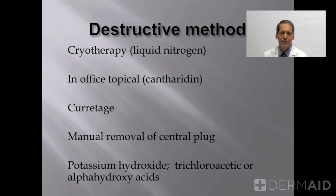Topical medications that can be applied in the office include potassium hydroxide, trichloroacetic acid, or concentrated alpha hydroxy acids. These are generally applied in the doctor's office.